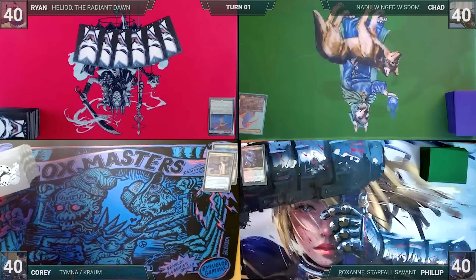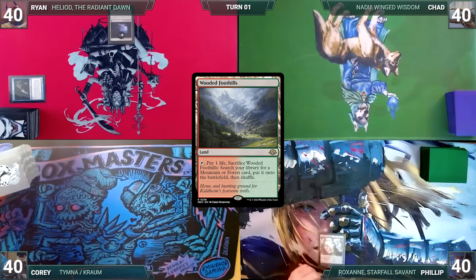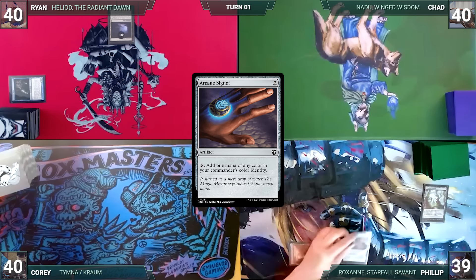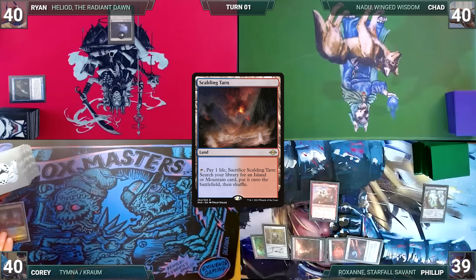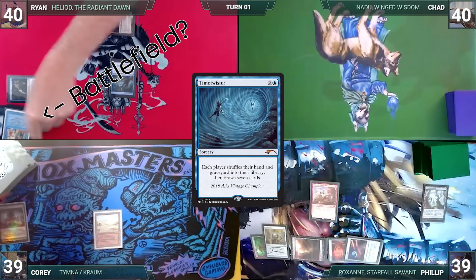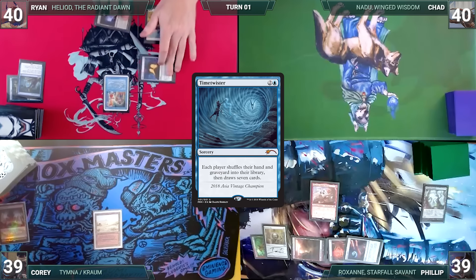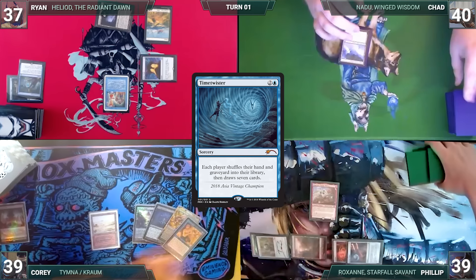Before Game 3, Ryan has a pregame action, putting Gemstone Caverns onto the battlefield exiling Snapcaster Mage. Phillip draws and plays Wooded Foothills, cracks it, fetches a Taiga, and casts a Sol Ring, Arcane Signet, Ragavan Nimble Pilferer, and Chrome Mox imprinting Vexing Shusher. Phillip passes. Cory draws and plays a Scalding Tarn, fetches a Badlands, and passes. At the end of Cory's turn, Ryan casts a turn-zero Mystical Tutor, fetching Time Twister. Ryan draws, plays a Plains, casts Mana Crypt, and casts Time Twister. In response, Phillip casts Lightning Bolt dealing three to Ryan. Each player shuffles their hand and graveyard into their library and draws seven. Ryan passes.